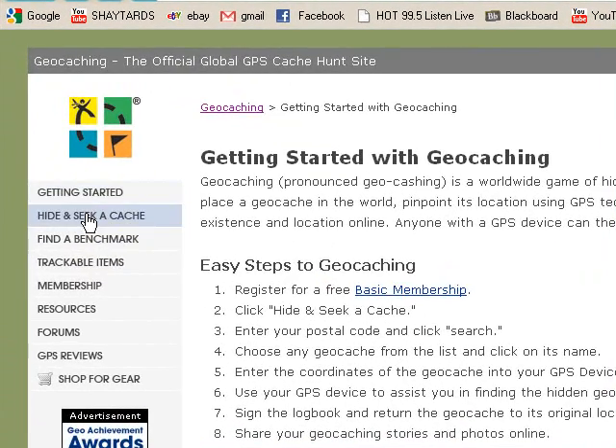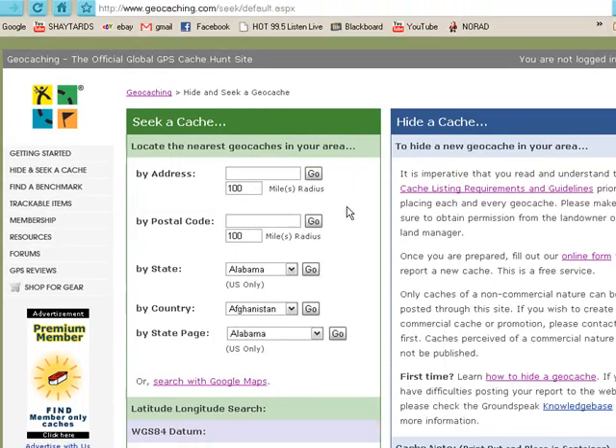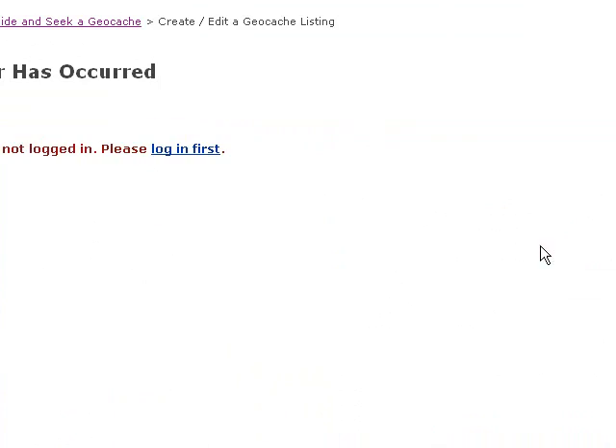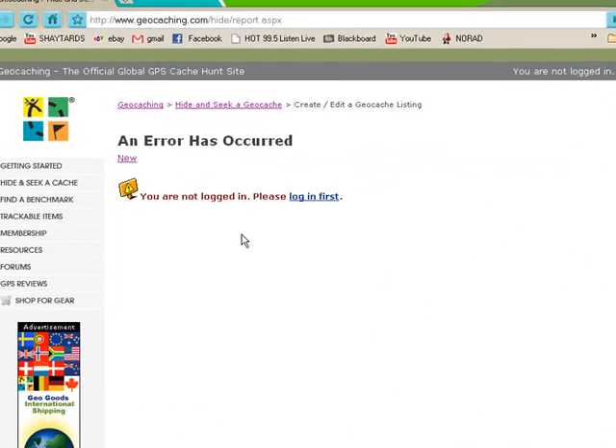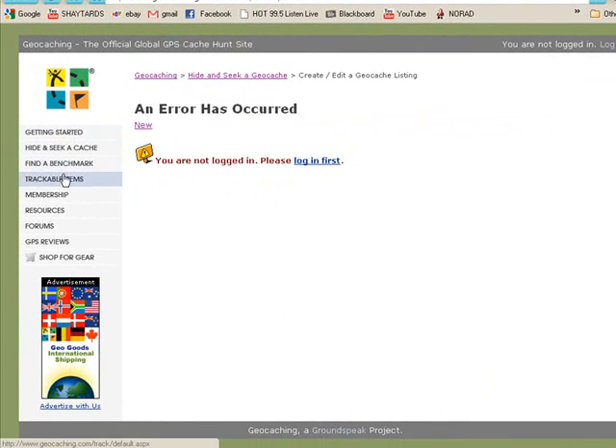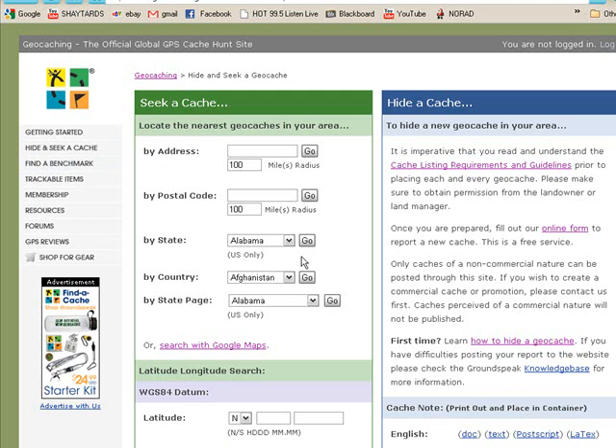If I were to do exactly what it said there and hide one of my own caches, you would go over here and hide your cache. But I'm not logged in because it's just easier for this tutorial — and plus, you could see my location, so I really don't want you guys stalking me, even though you love me. I know most of you are just going to be seeking caches.